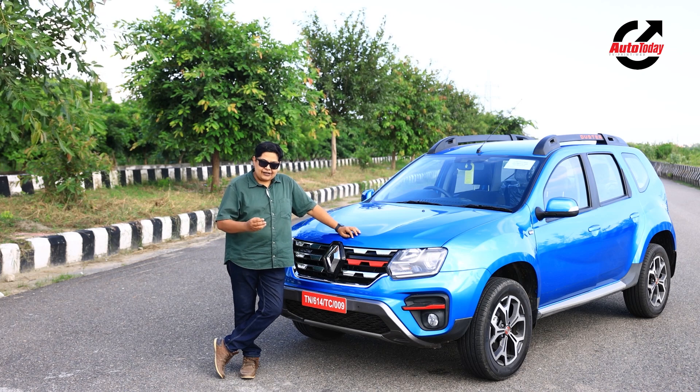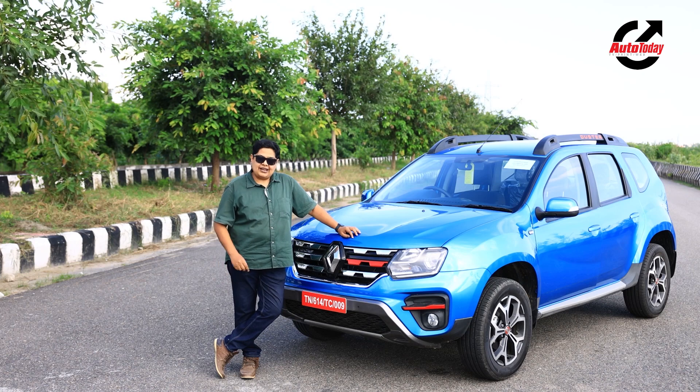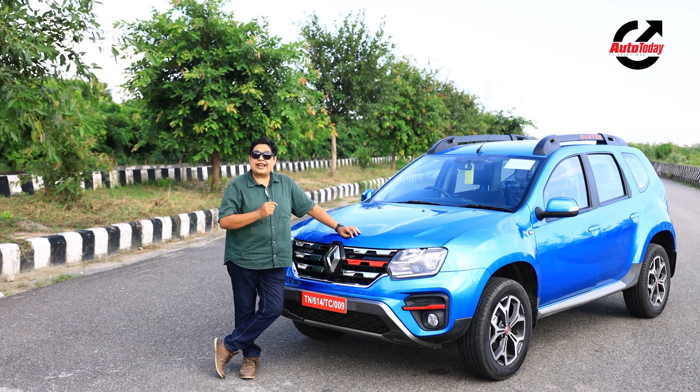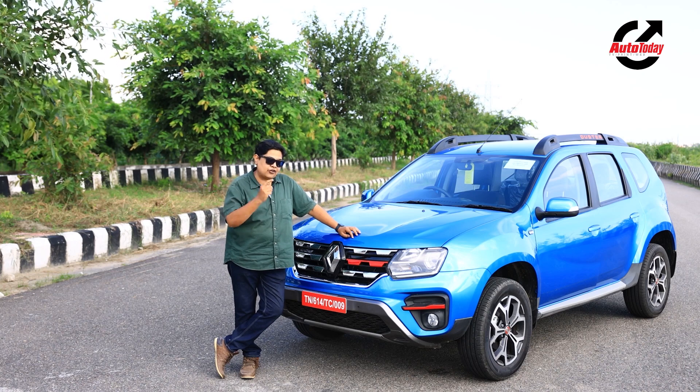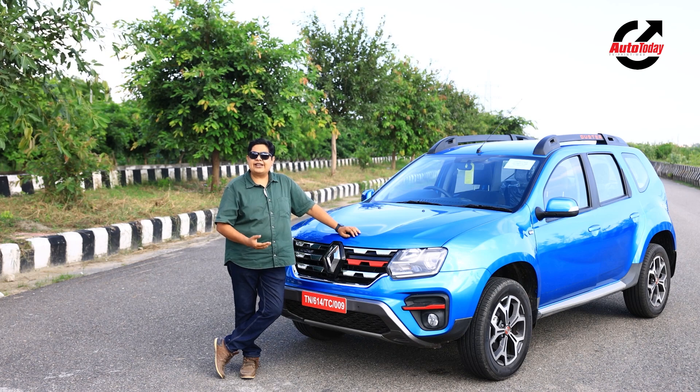Then we requested for the Duster a proper SUV pedigree. Renault obliged with an all-wheel drive variant which was very capable off the road. Over time it got an automatic transmission as well.